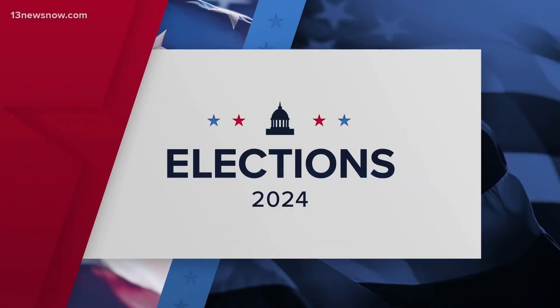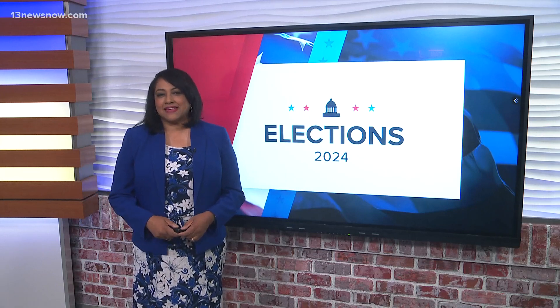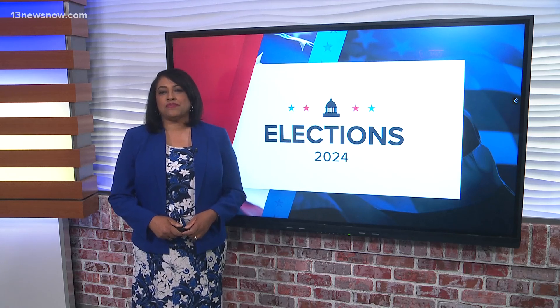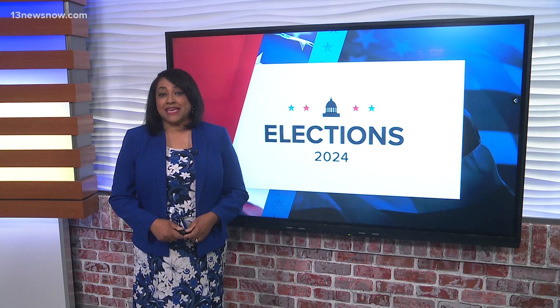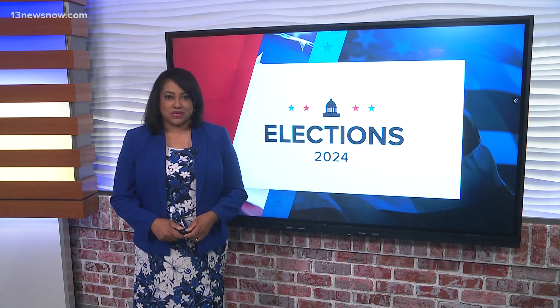We are six months away from the 2024 presidential election. Presidential debates and Election Day details will be here before we know it. And in the city of Portsmouth, election workers hope they can increase turnout by making Election Day and absentee voting easier to figure out. Alex Littlehales reports.